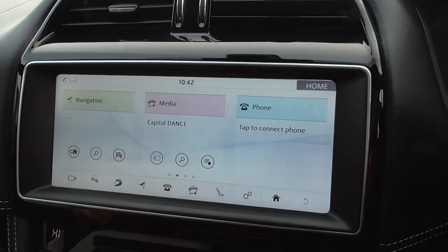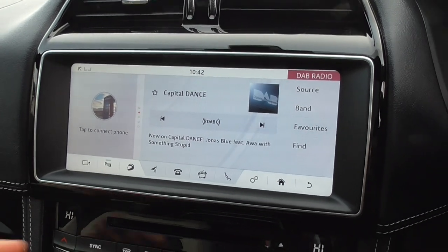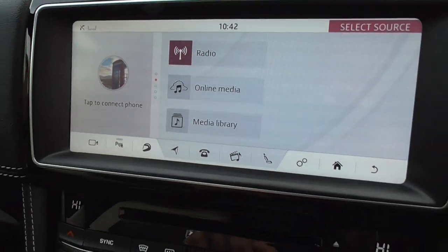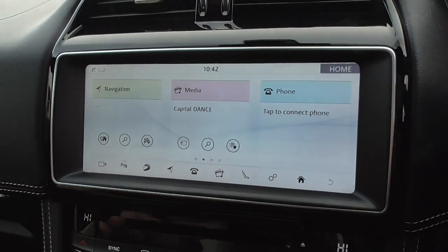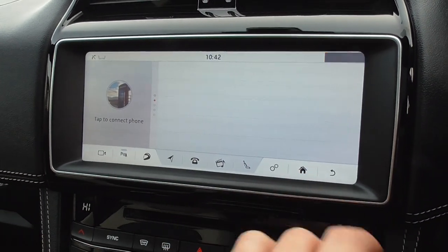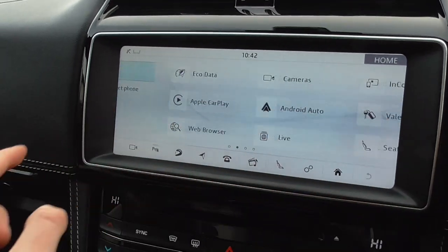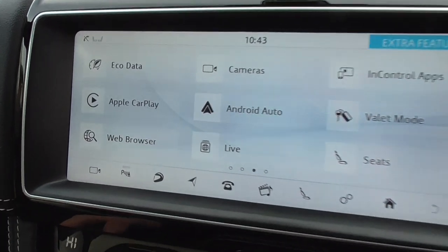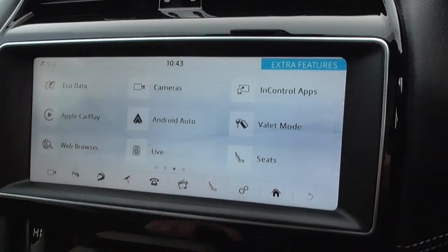Clicking back to home, under media you've got a full DAB radio with all the extended channels. Clicking through to source, you've got your online media and media library. Telephone — obviously Bluetooth phone with music streaming. I believe you've got Apple CarPlay and Android Auto on this one, so you've got all the methods of music. There's also a web browser.